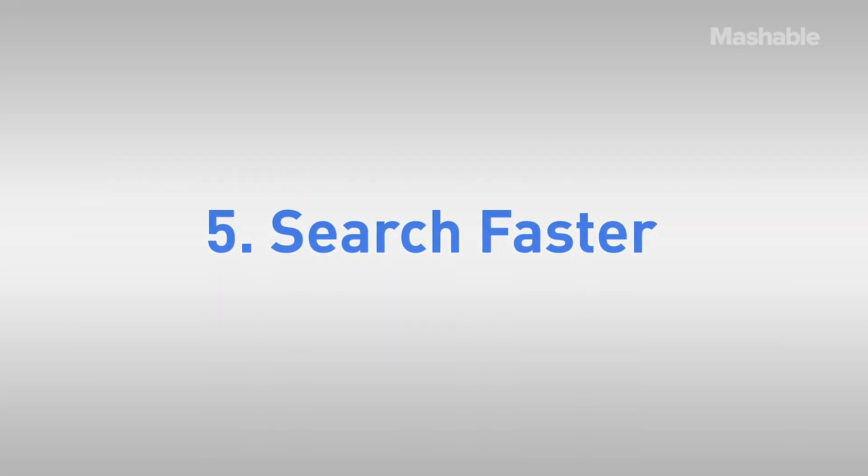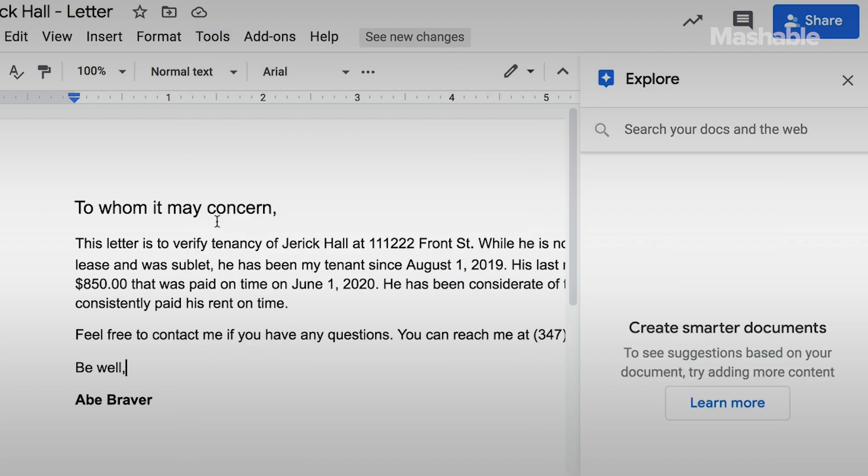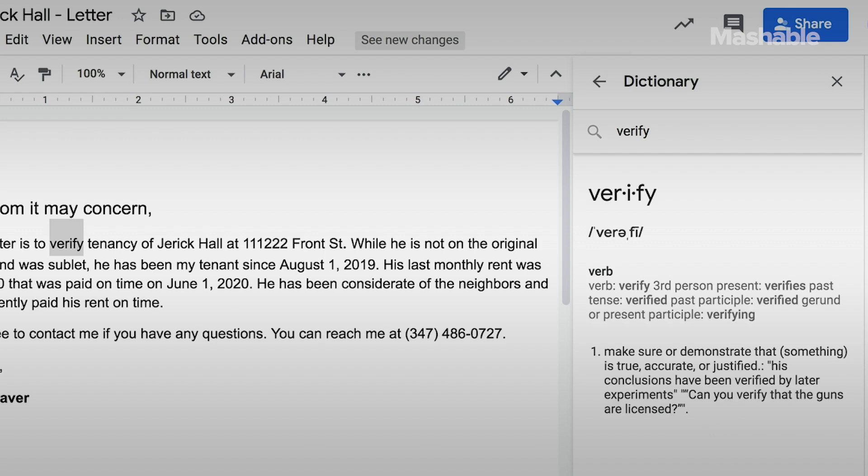Five: search even faster. You know the feeling when the absolute last thing you want to do is leave your page to do a new search? Here's a quick hack exclusively for Google Docs: click Tools and Explore to access the Research pane. It makes it easy to insert a footnote citation in your document that links to the results. Use Ctrl+Shift+Y when your cursor is on a certain word and the pane shows the definition. You can even use the Explore pane to insert images it finds.